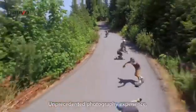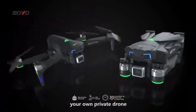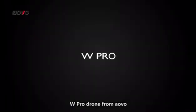Unprecedented Photography Experience — All focused on WPRO Drones. Your Own Private Drone. WPRO Drone from AOVA.